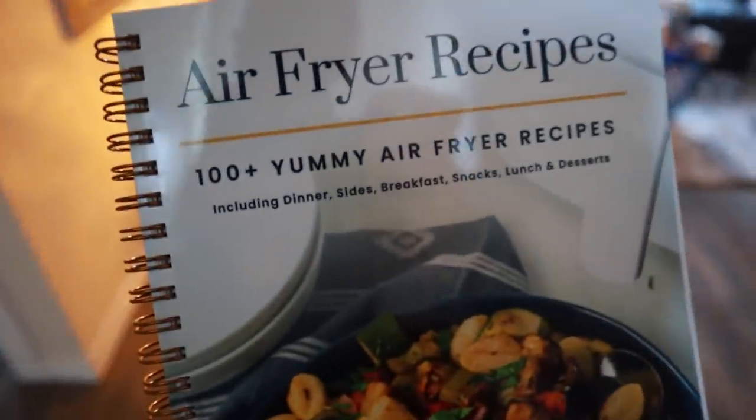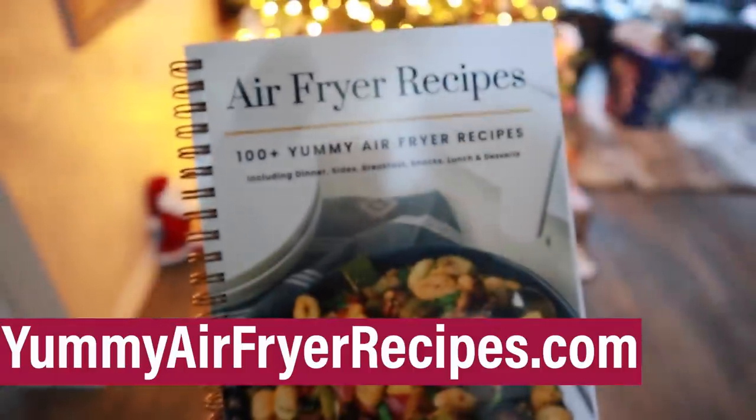Don't forget to snag a copy of the book at YummyAirFryerRecipes.com. I think you'll find these recipes helpful. Thanks for watching — I'll see you on the next video.